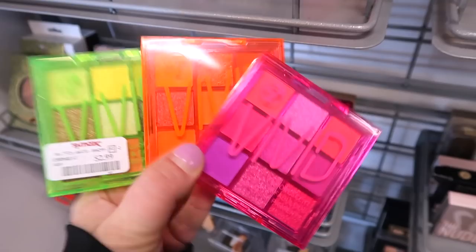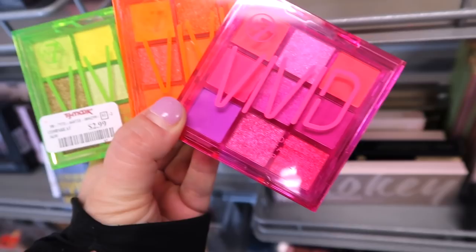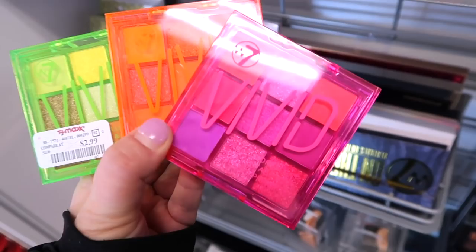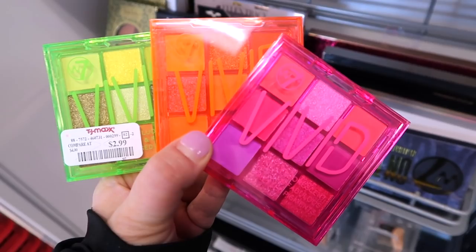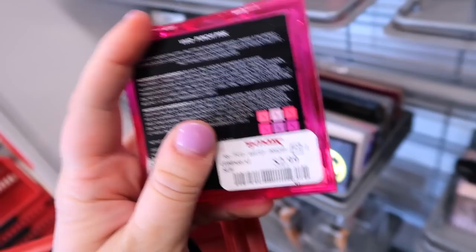I just spotted these and was like, what the heck — these look exactly like the Huda Beauty neon palettes, even the same colors. The W7 brand makes dupes called Vivid. There are three: pink, orange, and green, and the shades are pretty much identical to the Huda palettes for only $2.99. I'm curious about the quality — I might look up reviews to compare them since I actually own the Huda one. They only have one of each, all sealed.